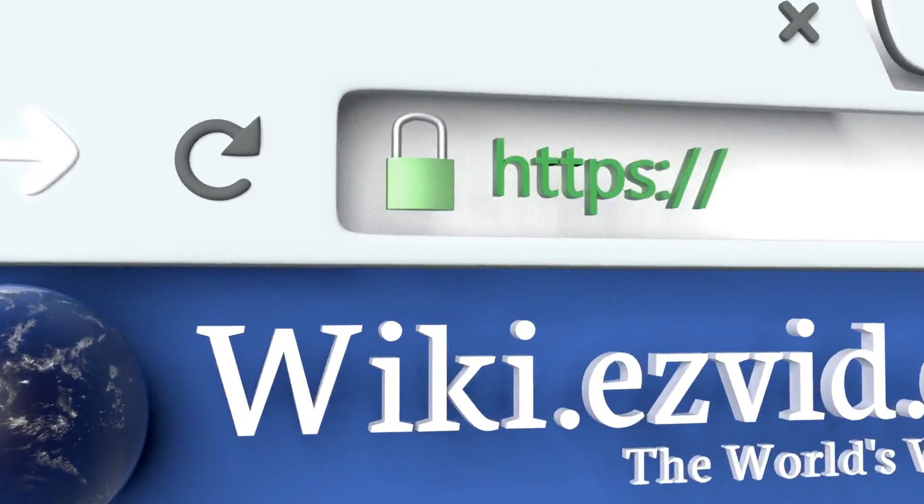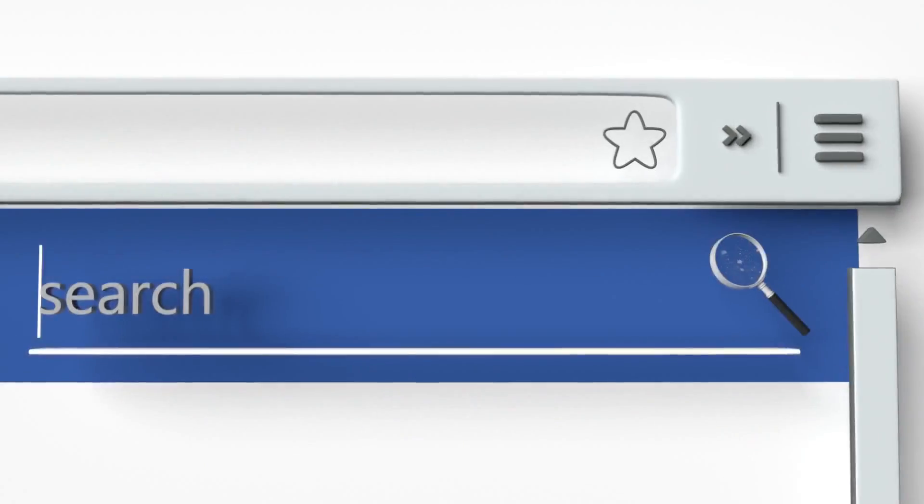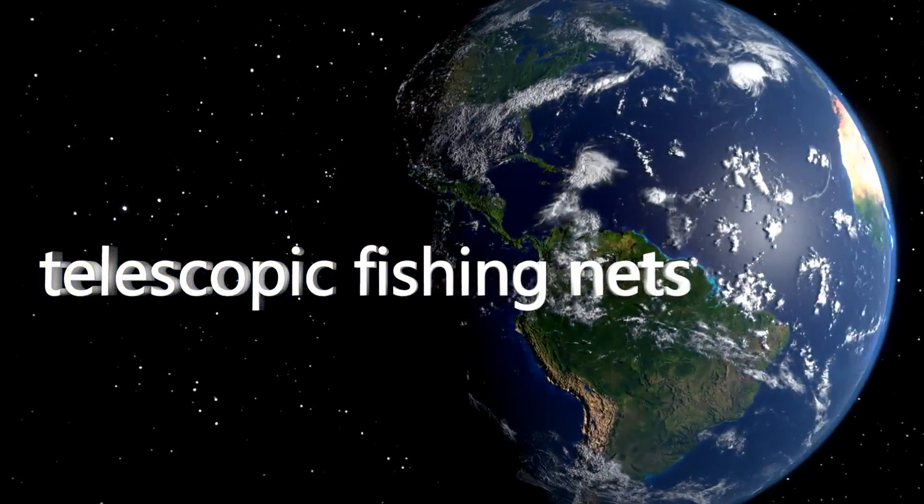To see all of our choices, go to wiki.easyvid.com and search for telescopic fishing nets, or click beneath this video.